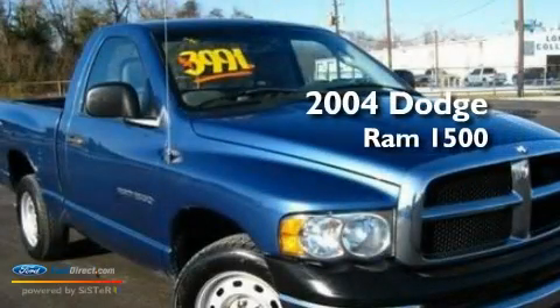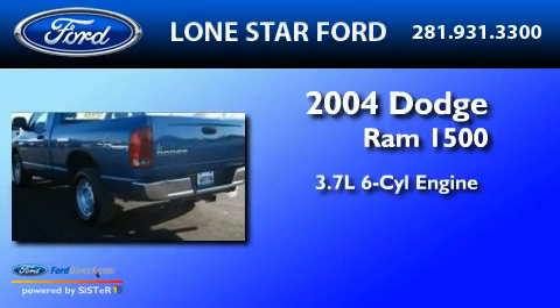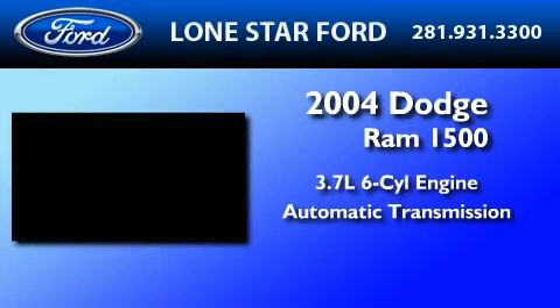This is a 2004 Dodge Ram 1500. It has a 3.7-liter six-cylinder engine and an automatic transmission.